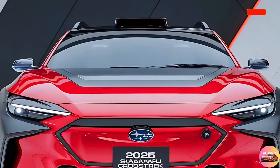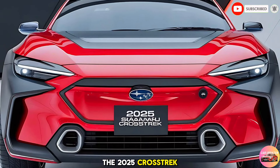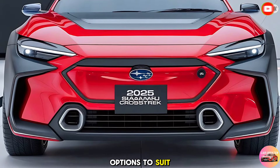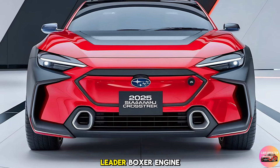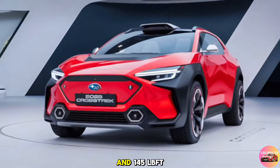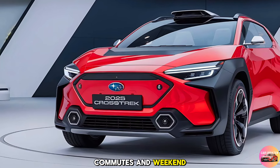Now let's talk about what's under the hood. The 2025 Crosstrek offers two engine options to suit your driving style. The standard 2.0-liter boxer engine delivers 152 horsepower and 145 lb-ft of torque, perfect for daily commutes and weekend getaways.